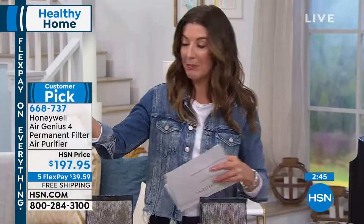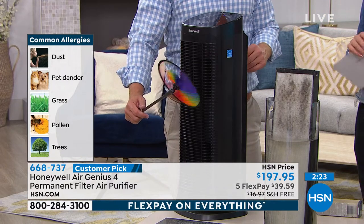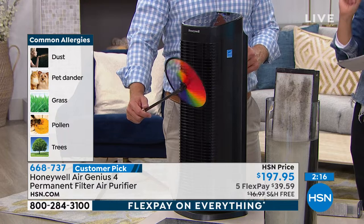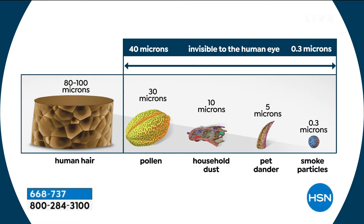It could be from pets in your home — pets, unfortunately, bring in a lot of dander on their fur and paws. If you want to keep kids in a cleaner environment, it's great to purify the air, especially as they get into cold and flu season. It can't prevent anything, but it can certainly be a helpful device because it's actually going to filter out all of these particles. We measure these particles by microns — human hair is about 100 microns, pollen you can see when it collects, and smoke is one of the smallest particles at 0.3 microns.